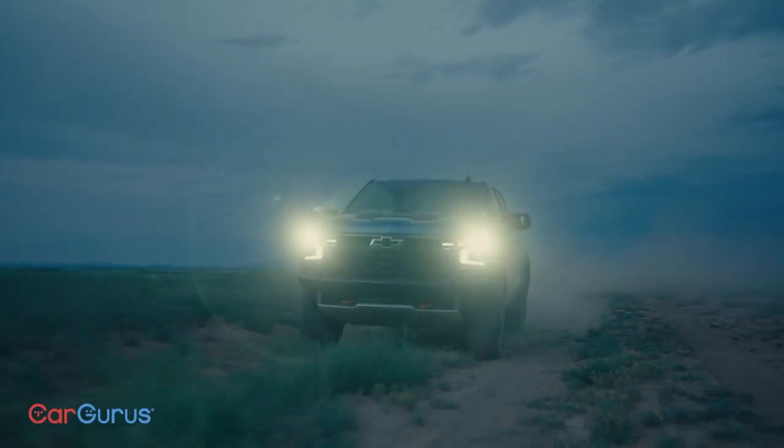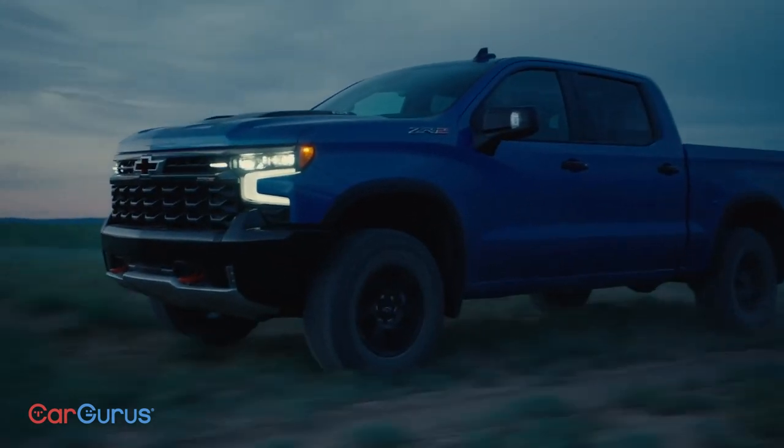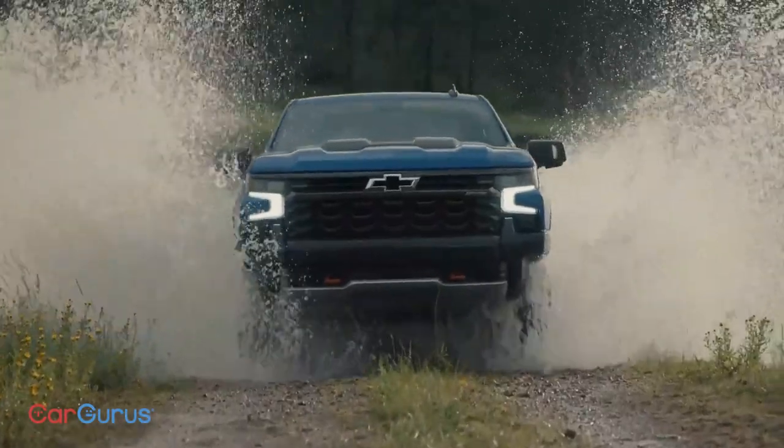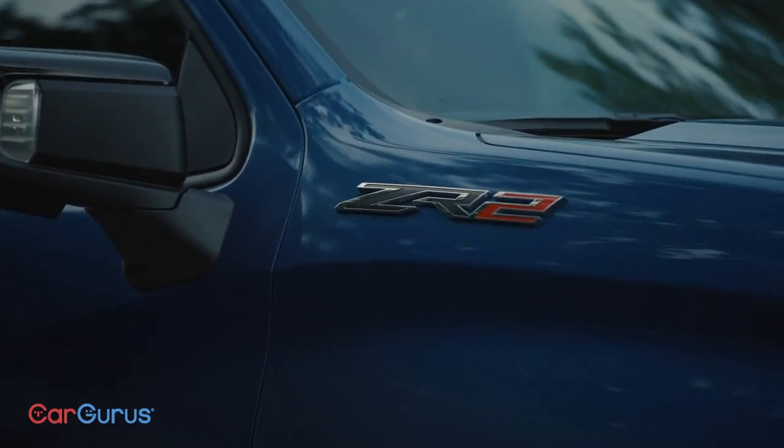Pickup trucks can never rest. Ford, Ram, and GM are always fighting to sell you something bigger and tougher. The latest debut is the 2022 Chevrolet Silverado, which brings lots of big changes to the current generation, like this brand new ZR2.